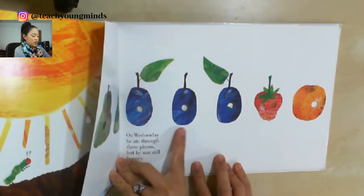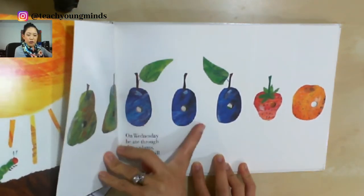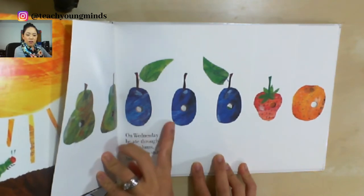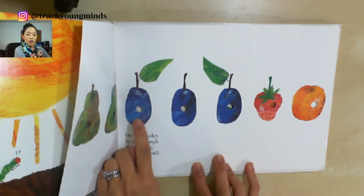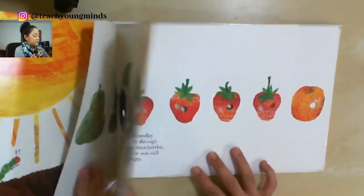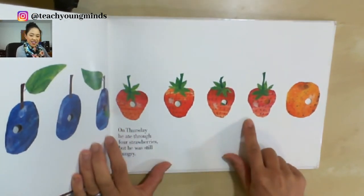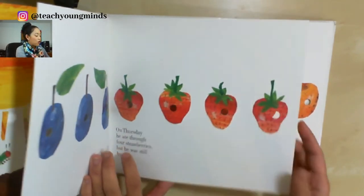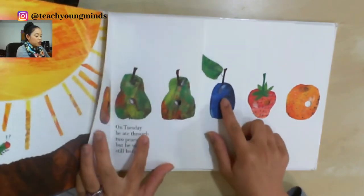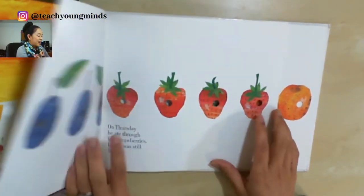These look like really big blueberries, or maybe plums. Let's count: one, two, three. The next ones are strawberries — let's count: one, two, three, four. Do you notice something about each one of these? There are holes in them! How fun is that?